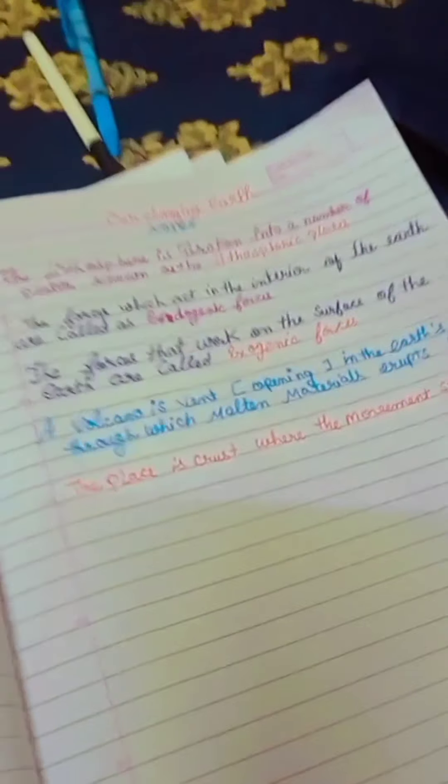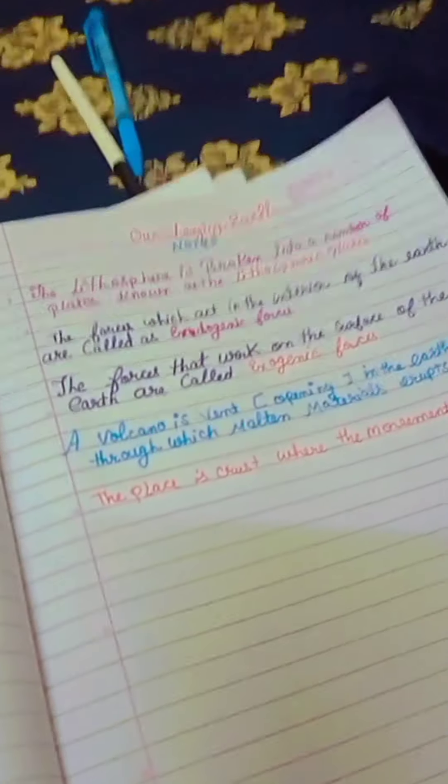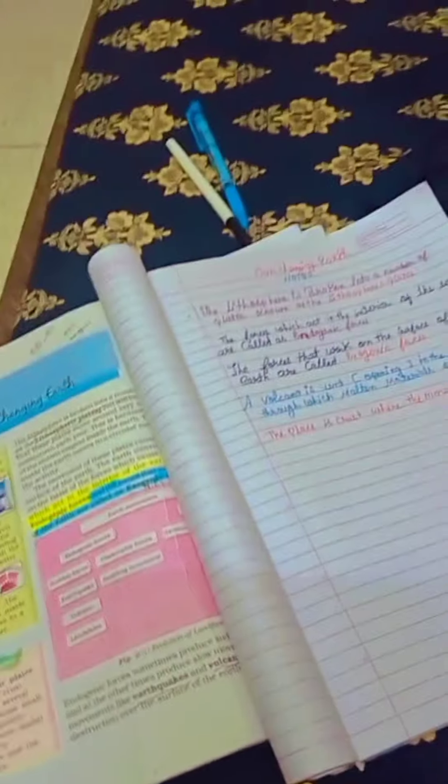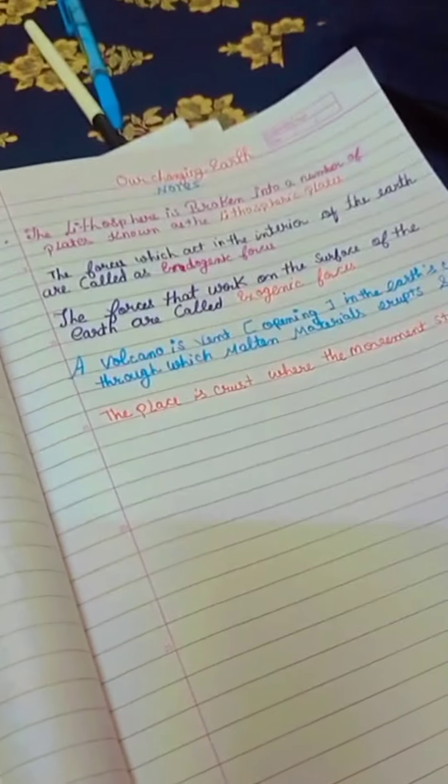Hey everyone, welcome to Apoorva's beautiful world. Today I am sharing how to make beautiful notes. Notes are very helpful for everyone because you can learn by notes very easily.